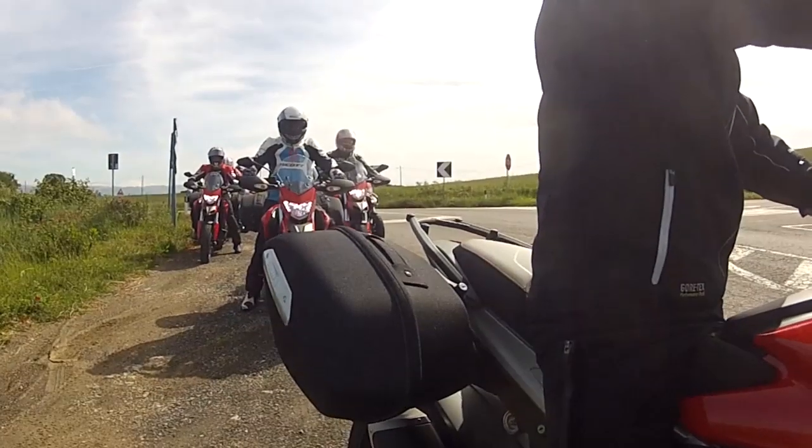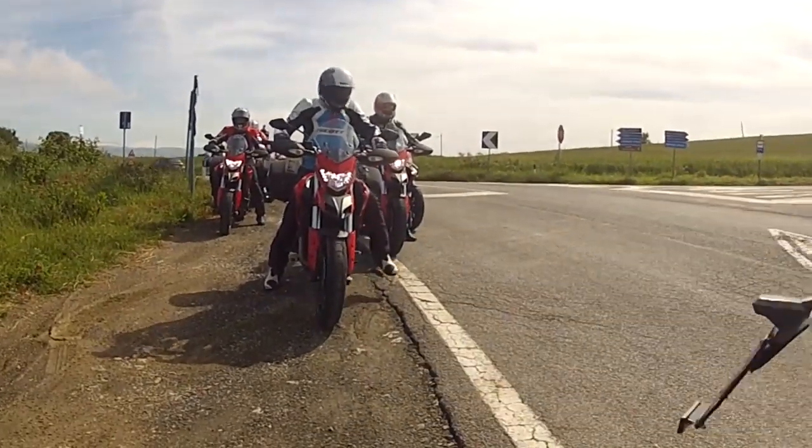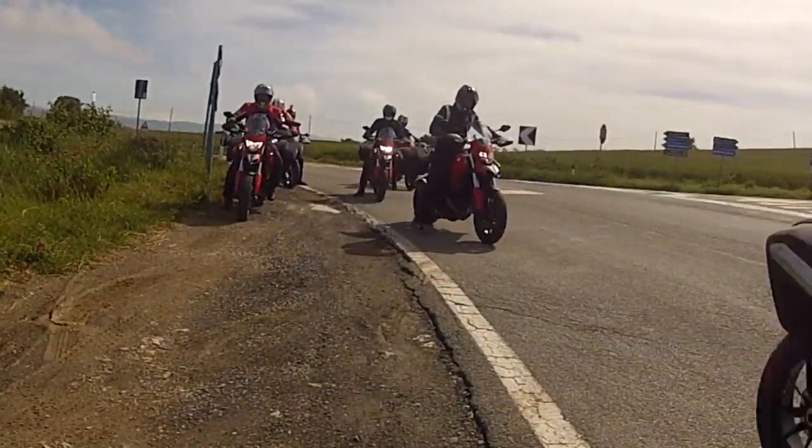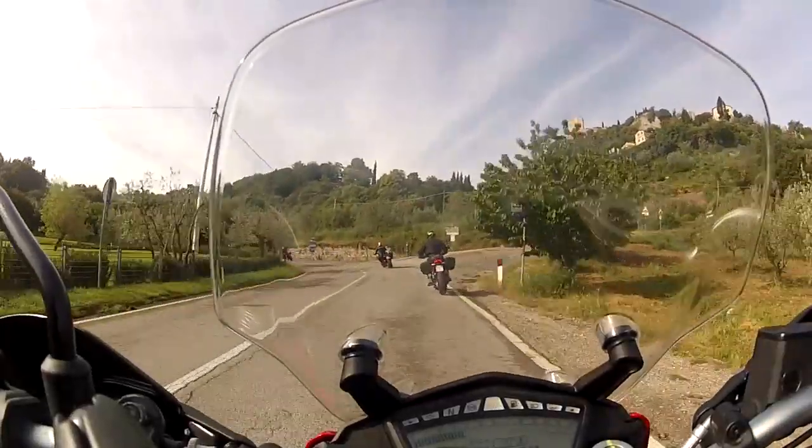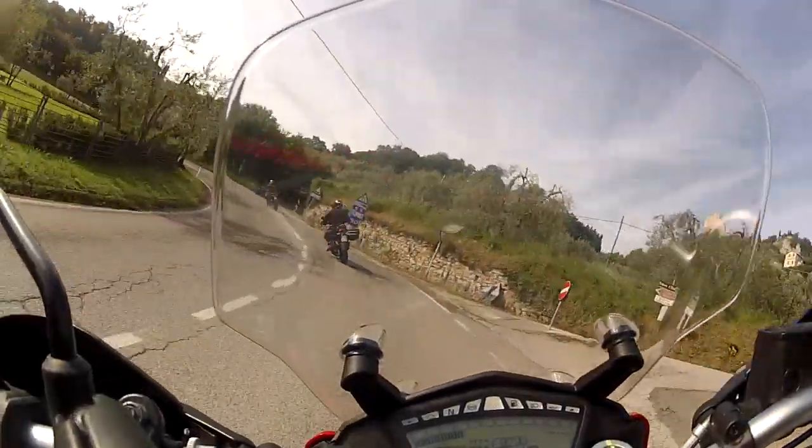So the Hyper Strada feels a bit more like a normal street bike, but it still has that supermoto feeling that you're sitting so far forward that you're almost on the fuel tank. Some people seem to really dislike this riding position, but you do get used to it, and I didn't find the Ducati uncomfortable.